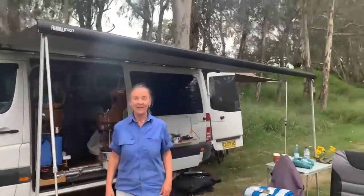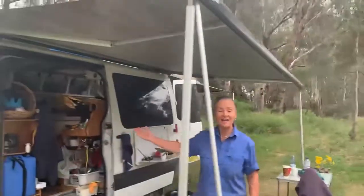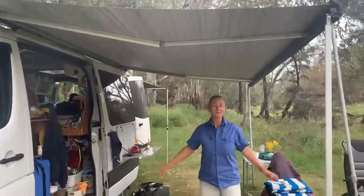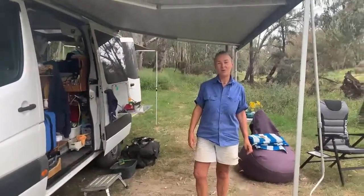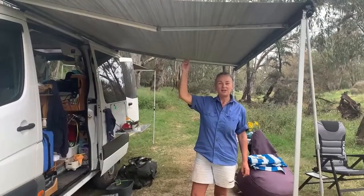We use it whenever we go camping out in the bush. It brings our indoors to the outdoors and extends our living space. It's easy to put up, it's a one person operation, gives us sun protection and shade.